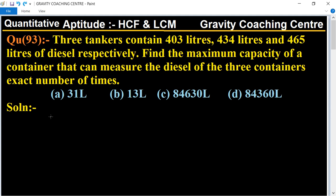3 tankers contain 403 liters, 434 liters, and 465 liters of diesel respectively. Find the maximum capacity of a container that can measure the diesel of the 3 containers an exact number of times. The capacities of the 3 tankers are given as 403 liters, 434 liters, and 465 liters.